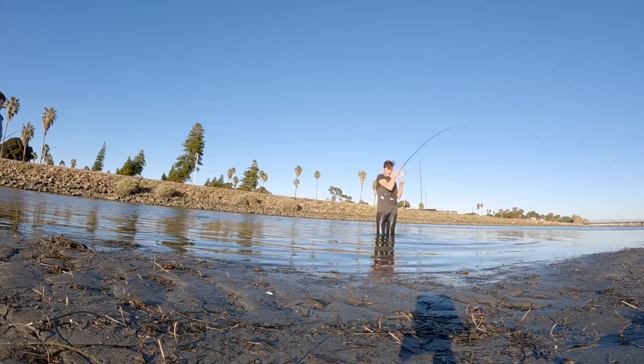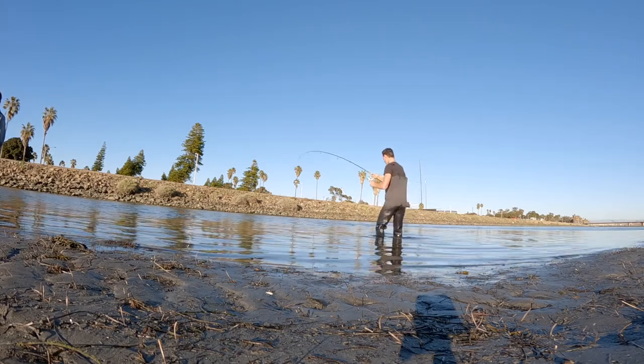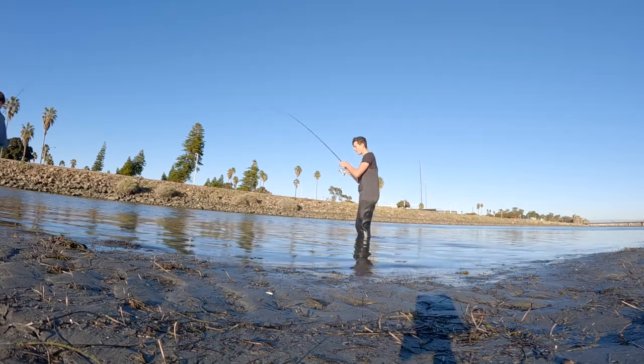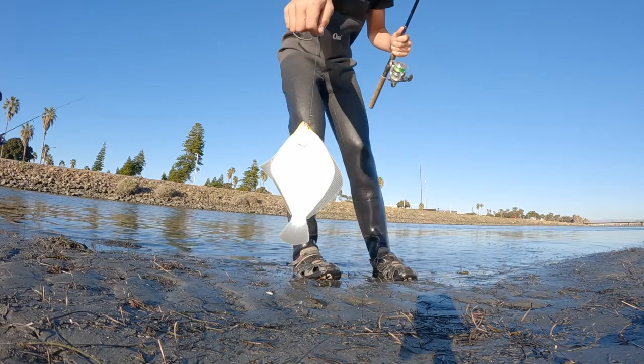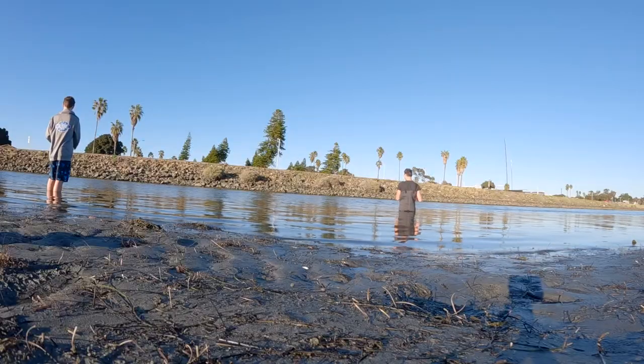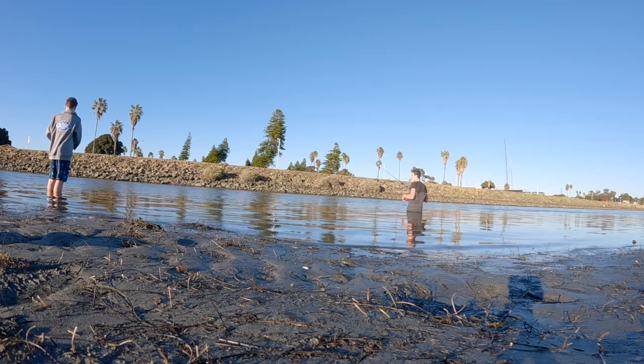This next fish here is called a turbot, and it's also a flat fish, meaning it sits on the bottom and waits for food to come to it. It's also similar to a halibut because it's also white on the bottom, but the thing that differentiates halibut and turbot is that turbot have these purple spots on the top, and halibut are just brown and blotchy.